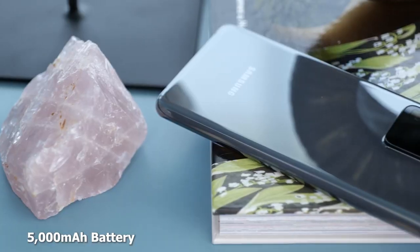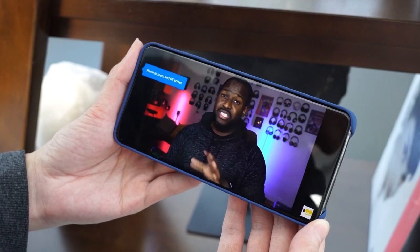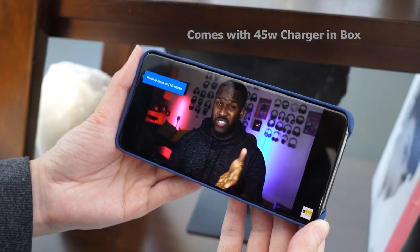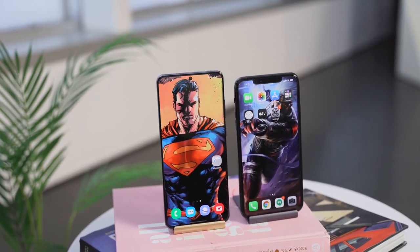You've also got a 5,000mAh battery compared to the iPhone's 3,900mAh. The iPhone battery life is pretty good, but this should really boost the Galaxy S20 Ultra. It supports 25-watt charging from Samsung, or the 45-watt charger as well. Samsung also has reverse wireless charging, which works with the brand-new Samsung Galaxy Buds Plus. The iPhone doesn't have any form of reverse wireless charging. Both devices do have wireless charging and both are IP rated.